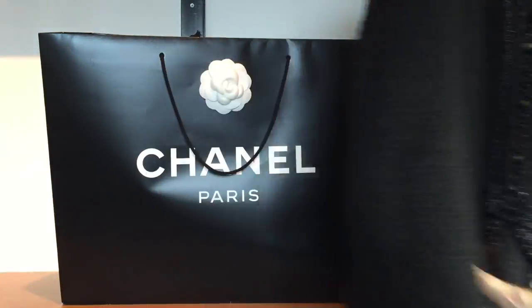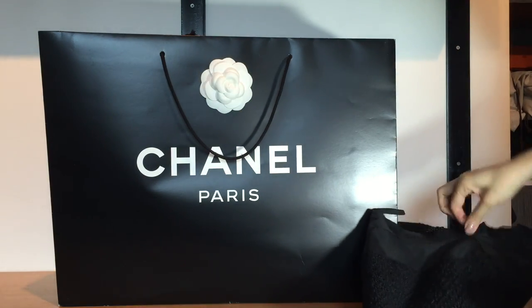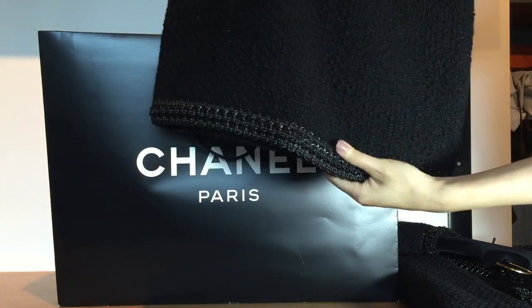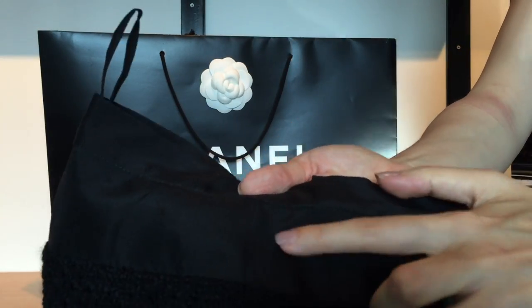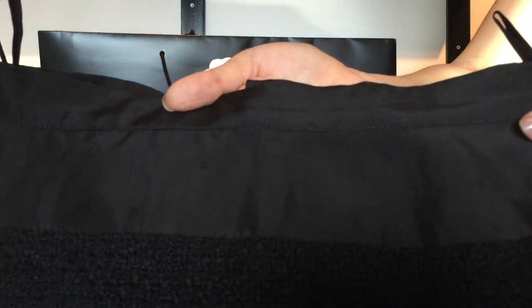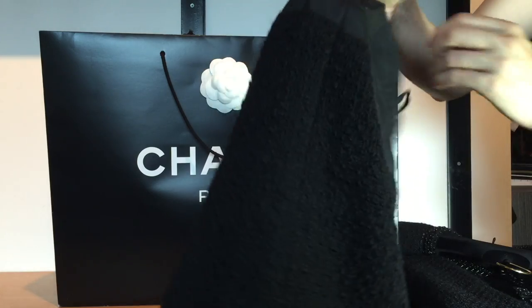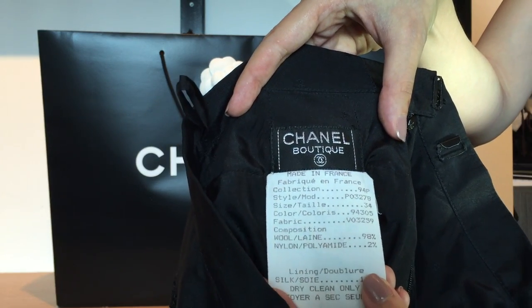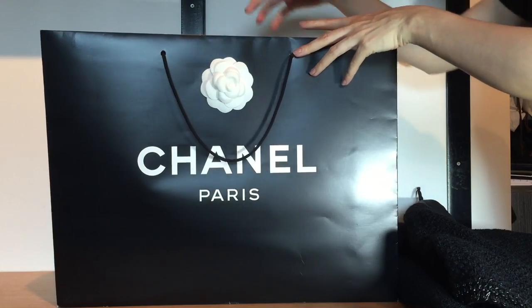Here I have the matching skirt. You can see the plastic trimming, and there's fabric on the top. You can see the CC logo. The skirt is also a size 34, and the tag is also 94P — that's the 1994 Spring collection. And that's it for the pieces.